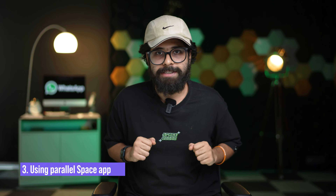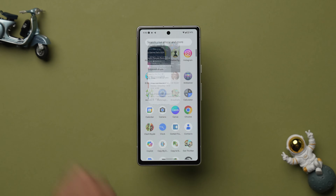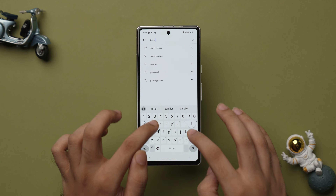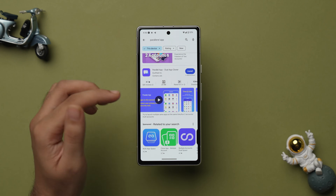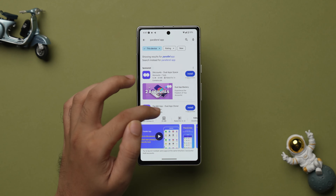Now for our third method, which might not be applicable for all, we'll use Parallel Space for dual WhatsApp. Several Android manufacturers include a built-in app that can emulate a parallel space so you can run an application there as well. This feature comes with lots of names such as Parallel Spaces, Dual Apps, App Cloner, and more. If this feature is not available on your device, you can install a third-party application from the Play Store — just search for Parallel App. For demo purposes, let's install Parallel App Dual App Cloner.